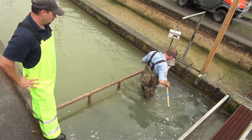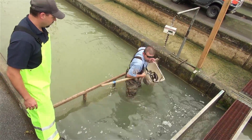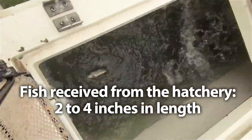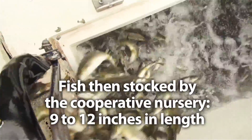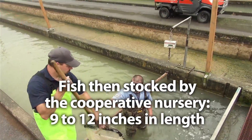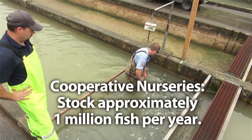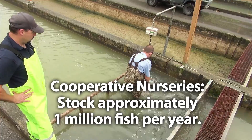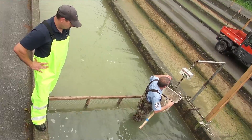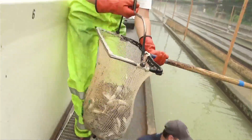Our cooperative nurseries receive fingerling trout from the state hatcheries, typically 2 to 4 inches in length. They raise them to roughly 9 to 12 inches to be stocked for angling purposes the following spring. The amount that co-ops typically stock is right around 1 million, which adds to the 3.2 million already stocked by the Pennsylvania Fish and Boat Commission — making up roughly a quarter of all trout stocked for angling purposes in the state of Pennsylvania.